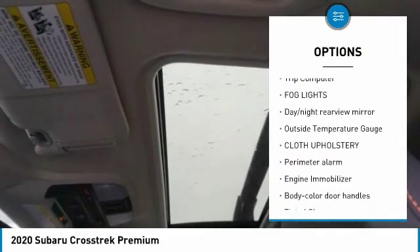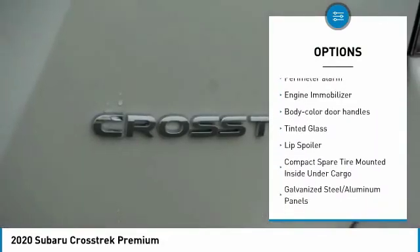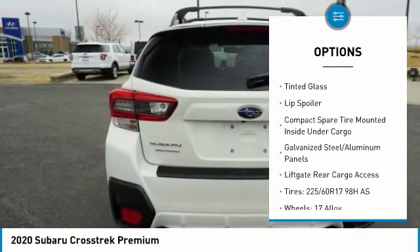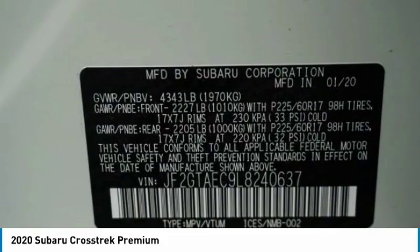Leather-wrapped steering wheel, trip computer, fog lights, day-night rearview mirror, outside temperature gauge, cloth upholstery, perimeter alarm, engine immobilizer, body-color door handles, tinted glass.